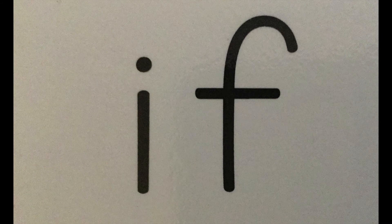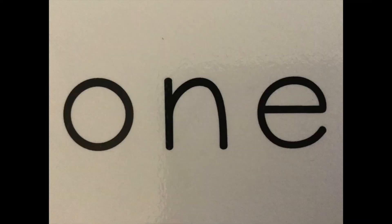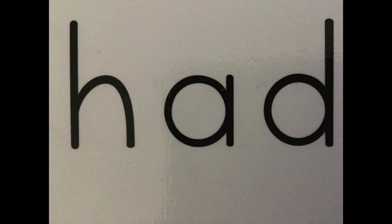O-R, or. B-Y, by. W-E, we. A-N, an. D-O, do. If. A-L-L, all. O-N-E, one. H-A-D, had.